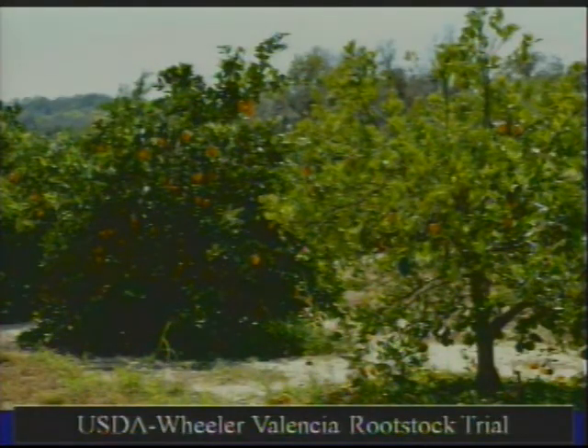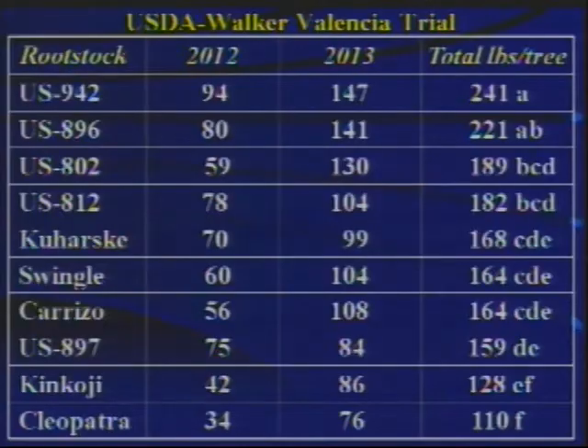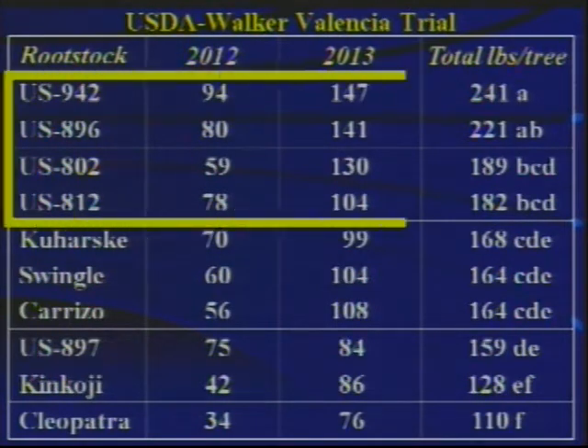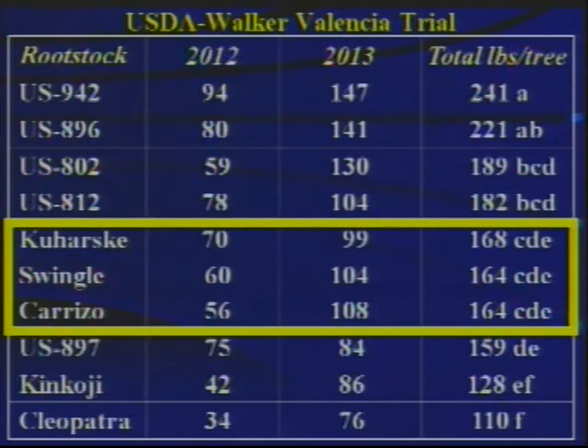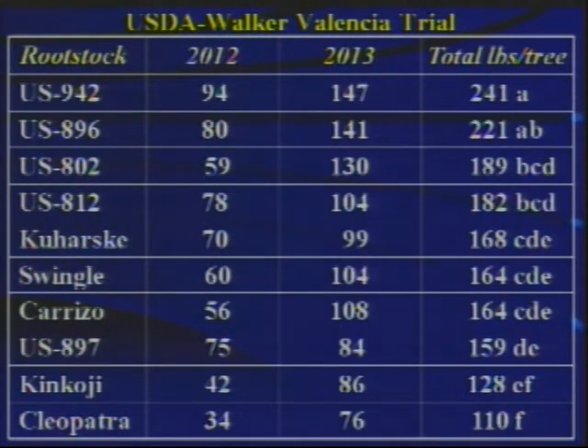Coming back to the cooperative trial with David Wheeler in Polk County, a large proportion of the trees are infected with greening — some showing clear symptoms, others looking very healthy and productive. Relying on performance in those trials infected by greening to decide which rootstocks perform best: US-942, 896, 802, and 812 are performing relatively well compared to the standards. Carrizo, Swingle, and Kuharski are somewhat less productive, and the others come out somewhere below.